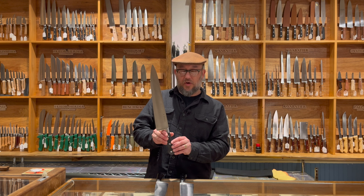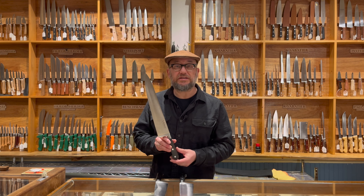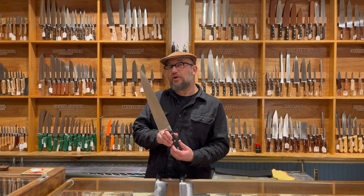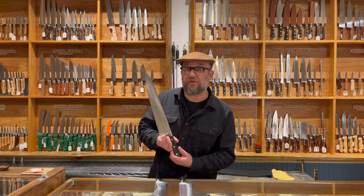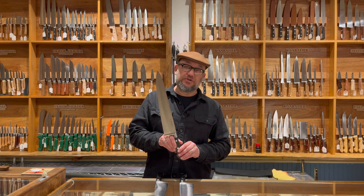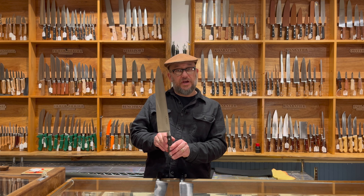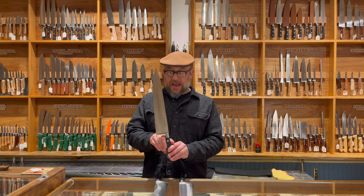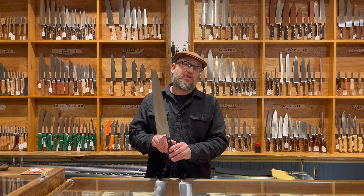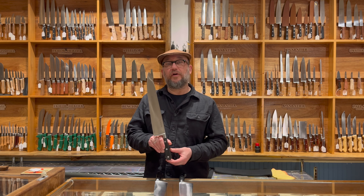This is one of Thiers' oldest continually operating Sabatier brands. The name Sabatier is not trademarked, so you'll find a variety of older Sabatiers with a lot of different trademarks and names along with Sabatier. They've been at it since the early 19th century and are definitely still making great quality stuff with a lot of the independent craftspeople of Thiers.